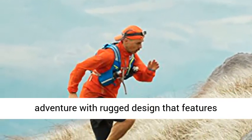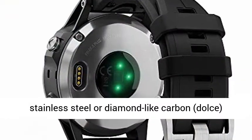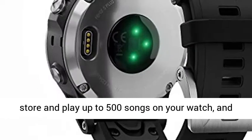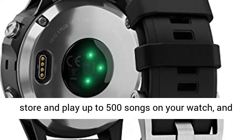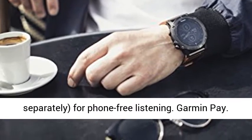Fit for adventure with rugged design that features stainless steel or diamond-like carbon titanium bezel, buttons and rear case. Easily store and play up to 500 songs on your watch and connect with Bluetooth headphones, sold separately, for phone-free listening.